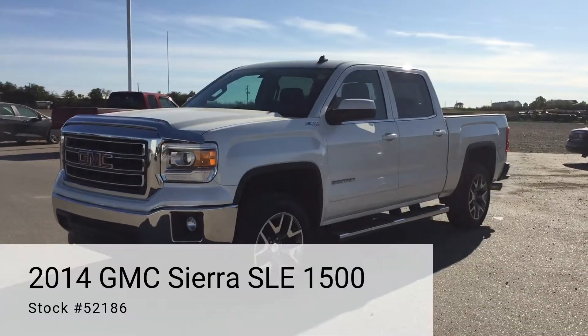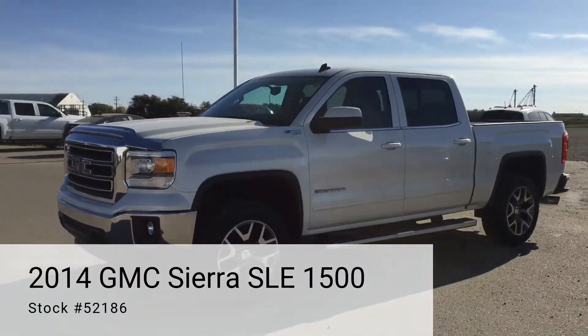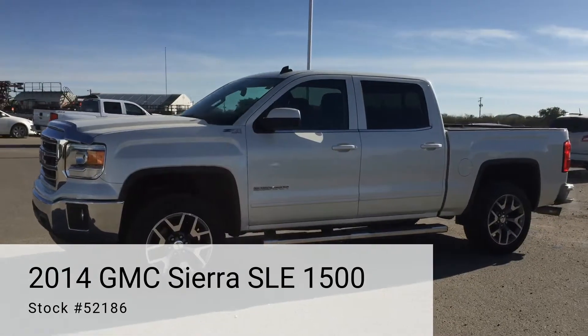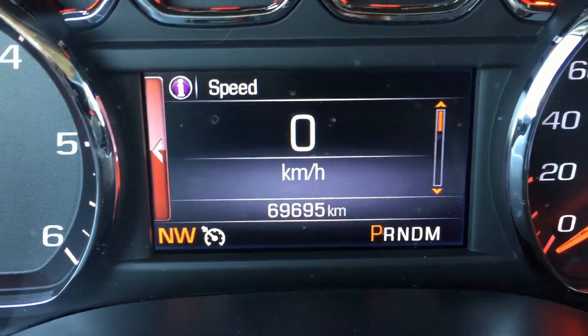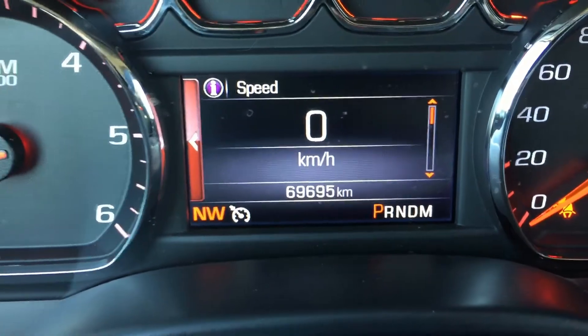Here we have a 2014 GMC Sierra SLE 1500. Odometer reading 69,695 kilometres.